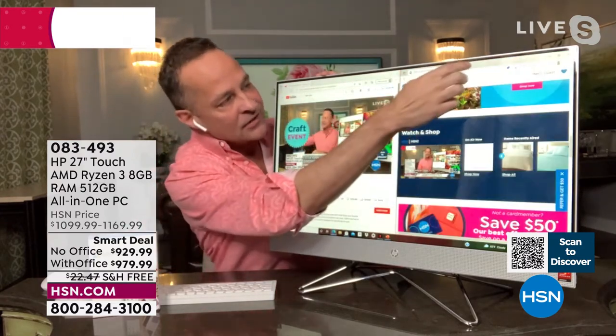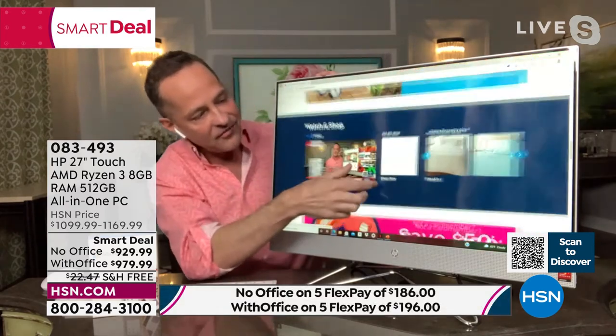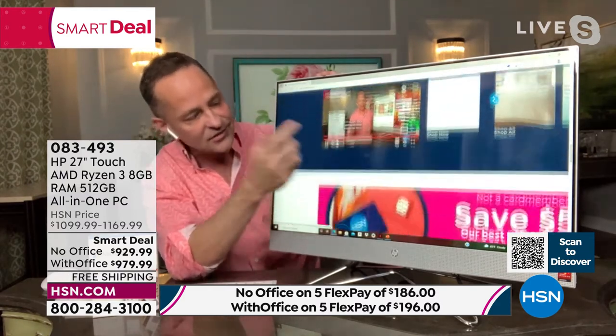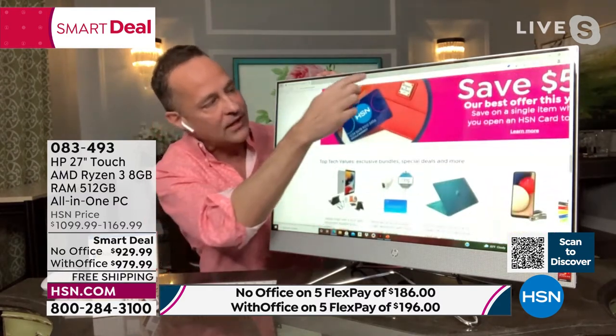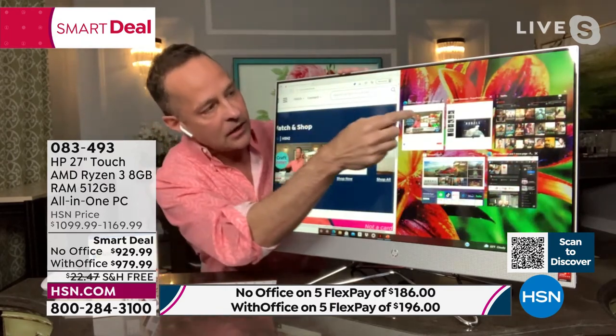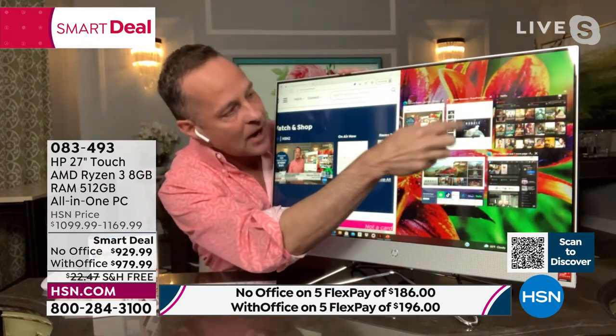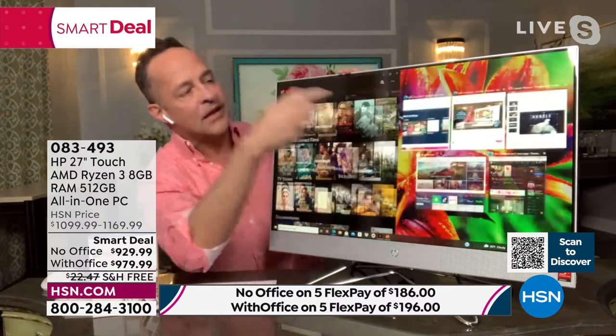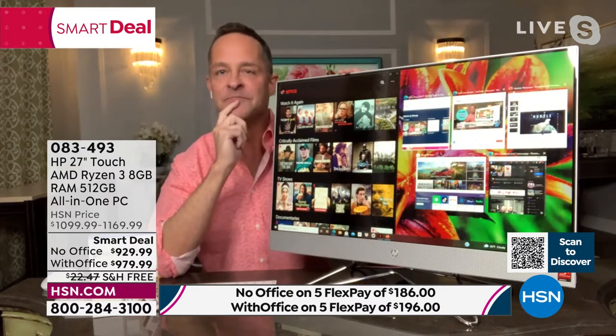It's obviously a touchscreen, which makes everything so much easier to deal with and see. Pinching and zooming is an awesome thing. Scrolling is awesome. With lots of things open — HSN.com, YouTube, PowerPoint, Netflix — you can see how fast and easy it is to go from one to the other.